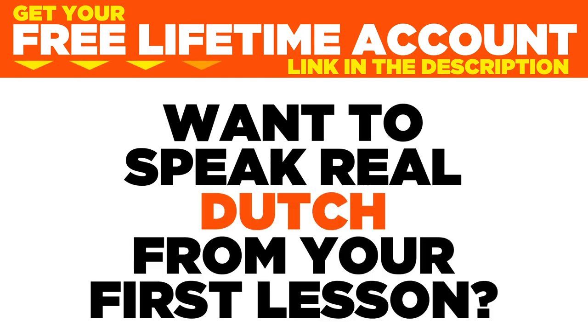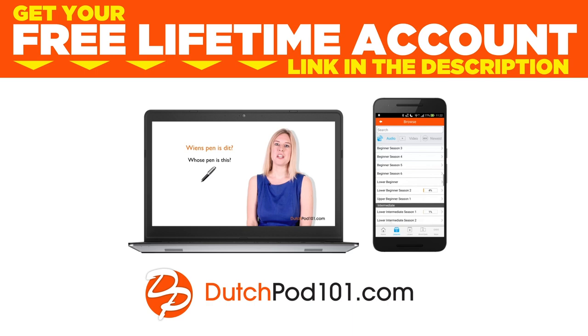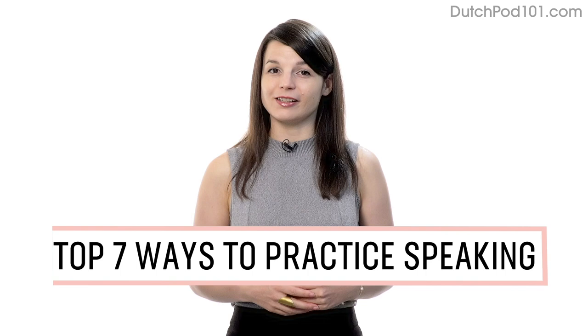Want to speak real Dutch from your first lesson? Sign up for your free lifetime account at dutchpod101.com. Want to finally start speaking in your target language? In this guide, you'll discover the top seven ways to practice speaking on your own with our lessons. Let's begin.